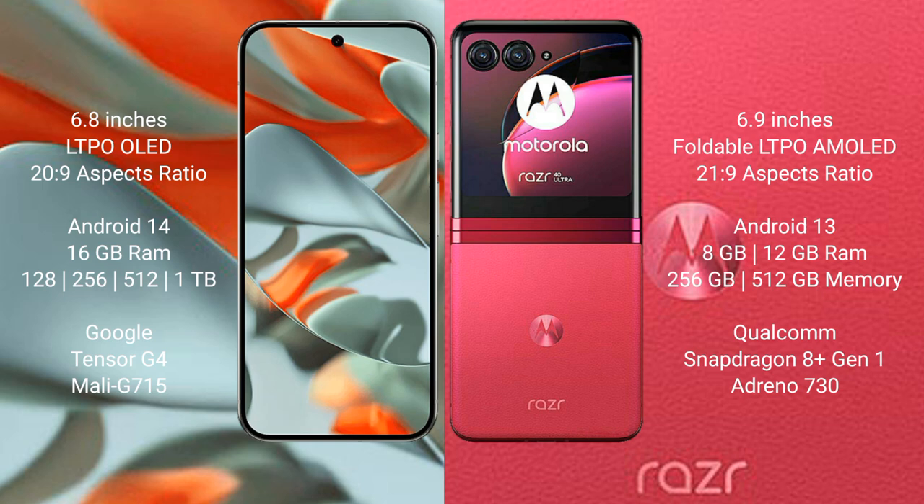The Motorola RAZR 40 Ultra comes with 8GB or 12GB RAM and 256GB or 512GB internal storage. It is powered by the Qualcomm Snapdragon 8s Gen 1 processor with an Adreno 730 GPU.